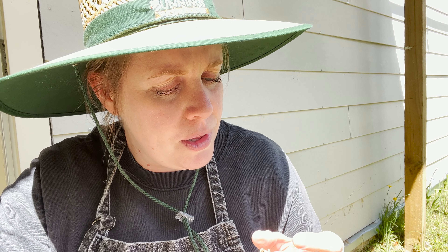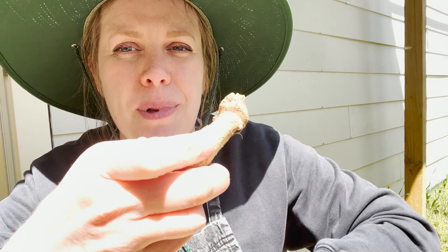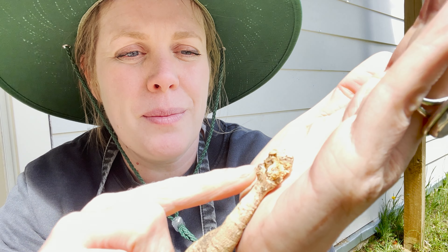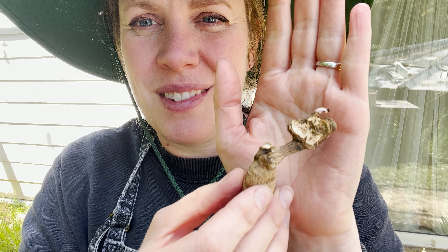I grab a tuber and make sure I've got the sun on it, then twirl around the crown to look for an eye. An eye that hasn't got a shoot yet kind of looks like a little pimple on the skin. Those little tiny pimples do take some practice — it's been a few seasons for me to identify the eyes properly. Sometimes the ugliest tubers will be viable. Also, little tiny ones — this tiny tuber is completely viable and will grow into a nice big full plant.